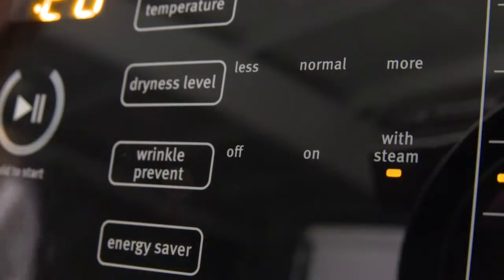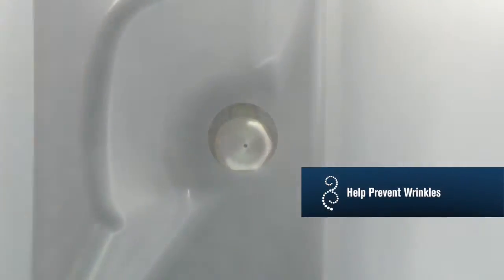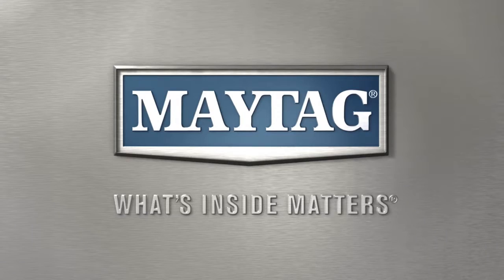You get a powerful advantage in your fight against wrinkles and static with steam-enhanced Maytag Maxima dryers. You can use steam in a number of cycles and options to help prevent and relax stubborn wrinkles, refresh clothes instead of re-washing, and reduce static cling, so your clothes come out of the dryer ready to wear.